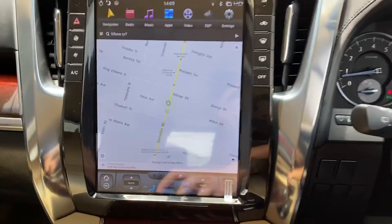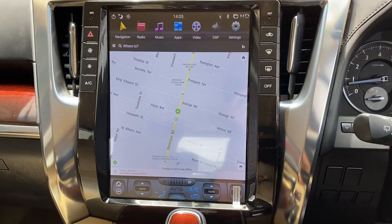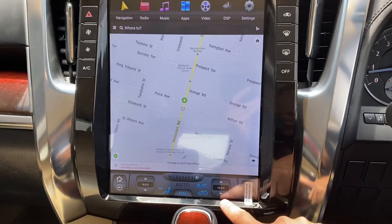We got a camera — rear view camera. I'm going to install 360 as well. Air control here.